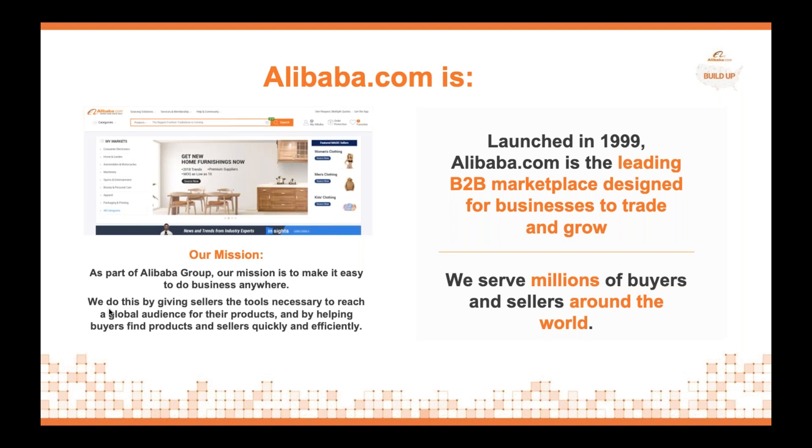Speaking with US businesses on a daily basis, Alibaba is very much a buzzword here in the States. A lot of business owners have no idea how we can help or what Alibaba actually does. We often hear 'Alibaba is the Amazon of China,' 'Alibaba is Jack Ma,' or even 'Alibaba is taking over the world.' I want to clarify for the audience what we do and how we help US businesses.